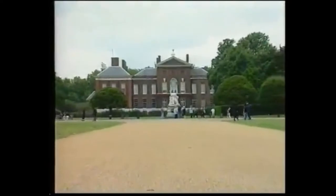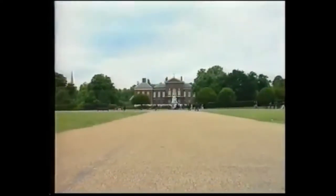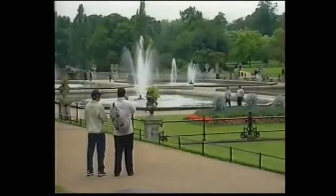English park — синоним образцового. London Kensington Park — это школа стилей под открытым небом. Он состоит из двух частей — регулярной и естественной. Начнем нашу прогулку с регулярной части.